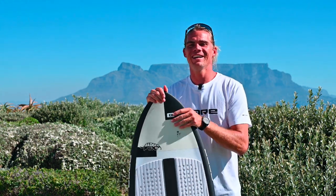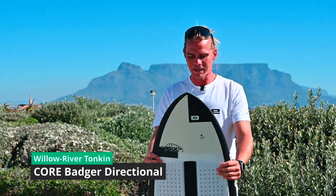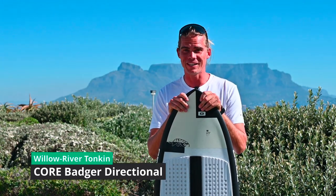Hey guys, what's up? It's Willow here, together with bretschport.de, and I'm going to talk a little bit about the new Badger over here. It's a great board for the Baltic Sea, for those near Fehmarn and those type of places where you have some small waves, fun waves up to maybe a meter, meter and a half.